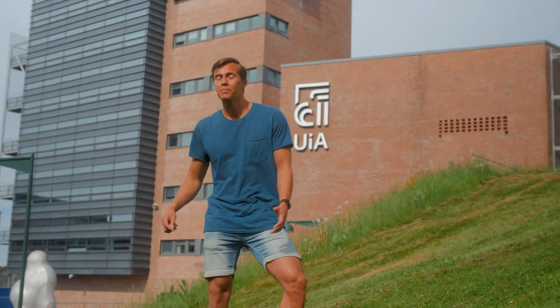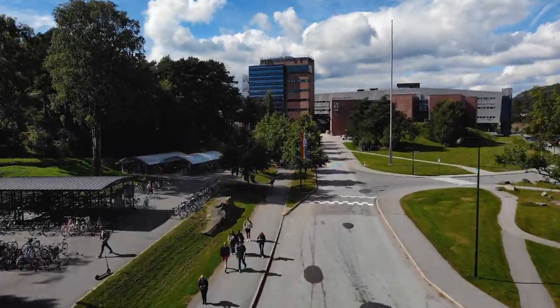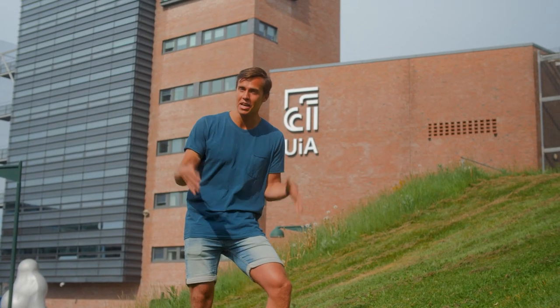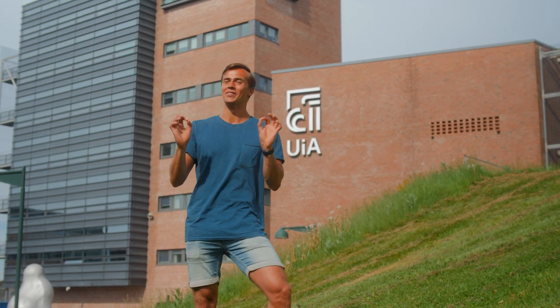This is the main entrance. Our campus here is built after an American campus model, which means that everything is in the same spot, which is super cozy.